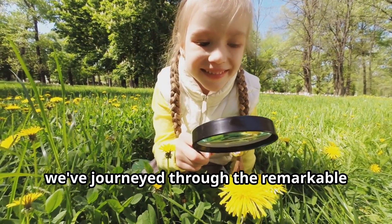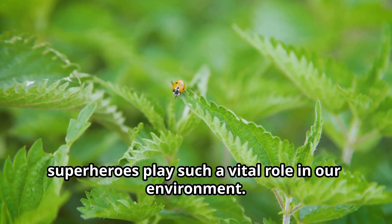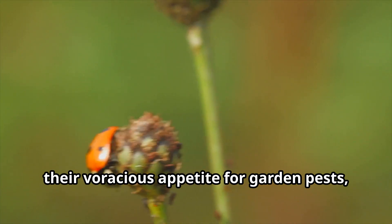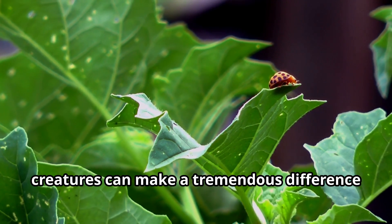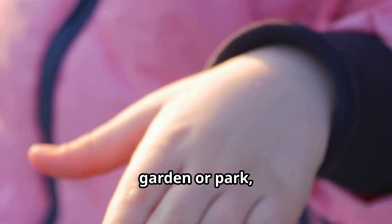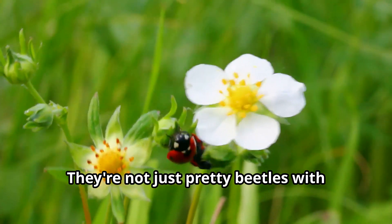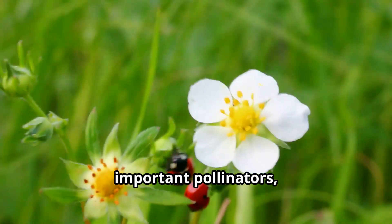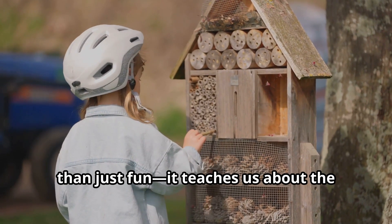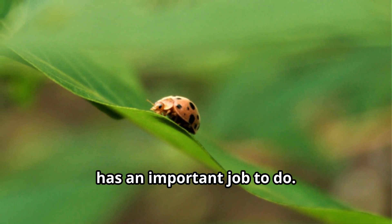Young explorers, we've journeyed through the remarkable world of ladybugs together, discovering how these tiny spotted superheroes play such a vital role in our environment. From their vibrant warning colors to their voracious appetite for garden pests, ladybugs prove that even the smallest creatures can make a tremendous difference in our world. The next time you spot a ladybug in your garden or park, remember all the amazing things these insects do to help keep our planet healthy. They're not just pretty beetles with spots. They're natural pest controllers, important pollinators, and indicators of a healthy ecosystem. Learning about ladybugs teaches us about the delicate balance of nature and how every creature, no matter how small, has an important job to do.